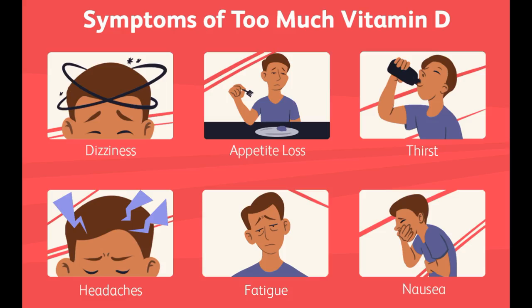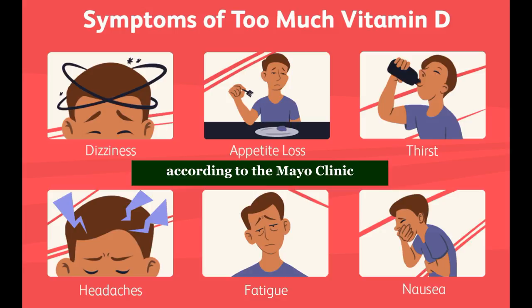Vitamin D increases calcium absorption, and therefore toxicity is marked by a buildup of calcium in the body, says Kimberlain. Symptoms of vitamin D toxicity may include nausea, vomiting, frequent urination, weakness, bone pain, and kidney pain, according to the Mayo Clinic.